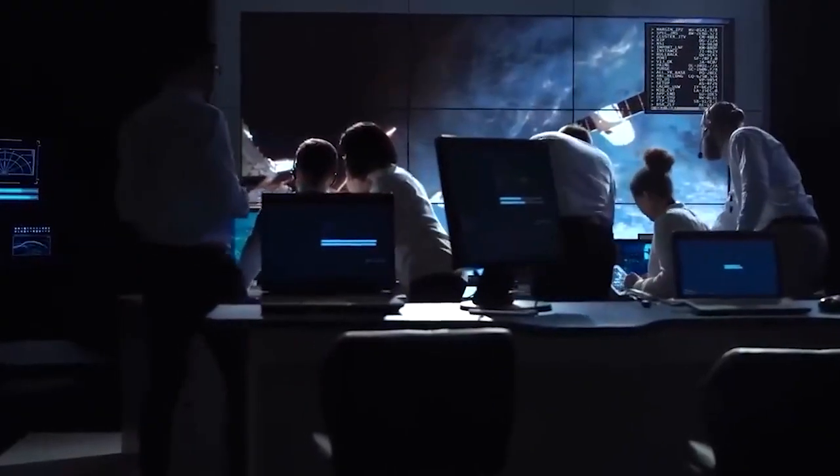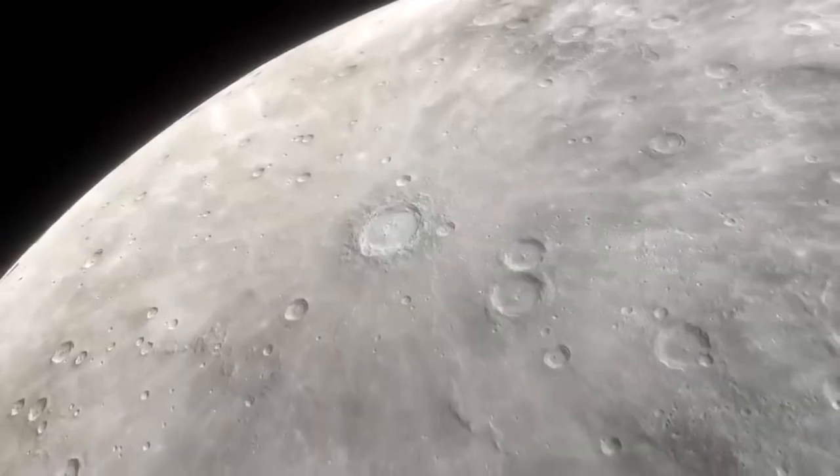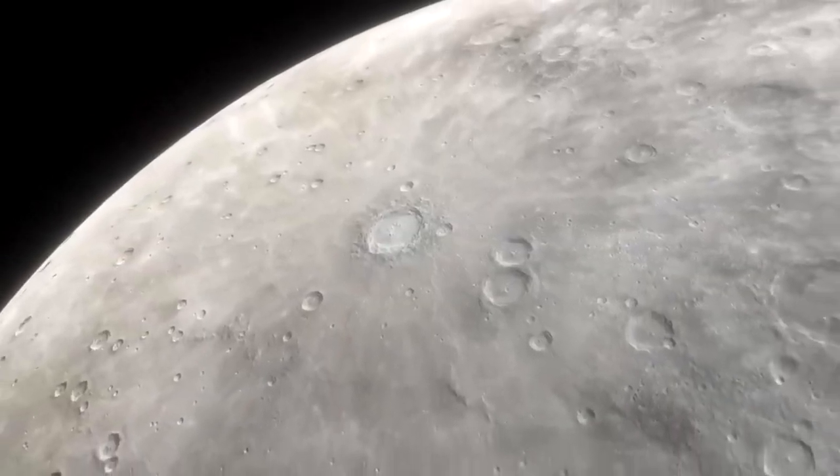Scientists always knew permanently shadowed craters at the Moon's poles were cold, but LRO measurements surpassed their estimates by a considerable margin.